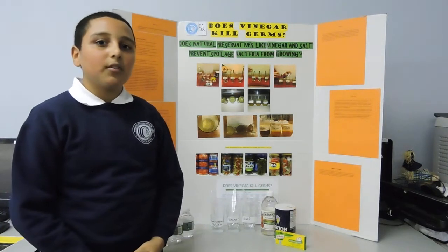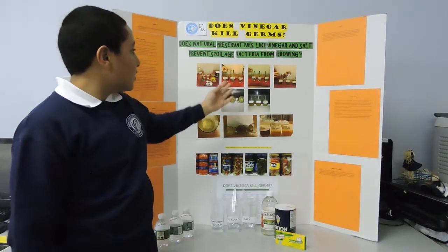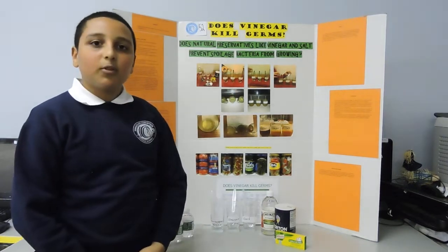In my project, I learned that natural preservatives or chemical preservatives, such as vinegar and salt, can prevent spoilage bacteria from growing.